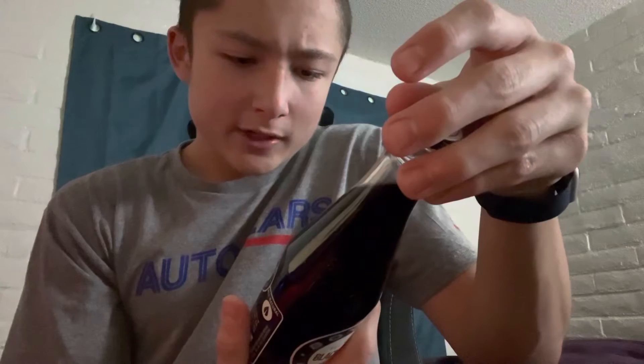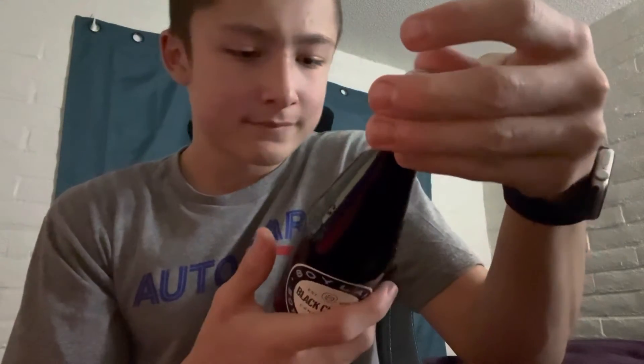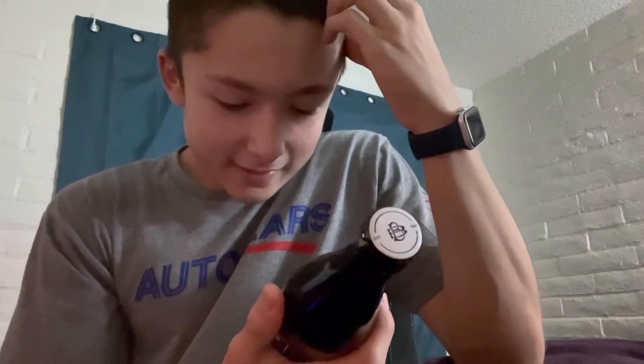Ingredients: carbonated water, cane sugar, citric acid, caramel color, natural black cherry flavors, fruit and vegetable juices for color. Reading it back — it's all natural, has a stamp and everything. Cash refund, all standard stuff.